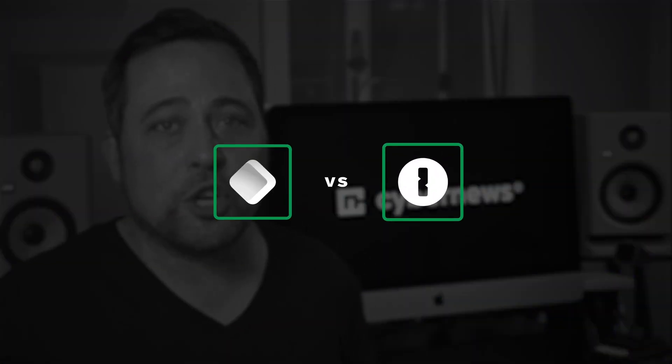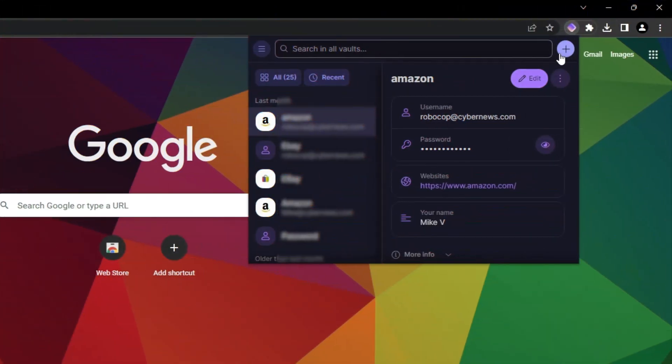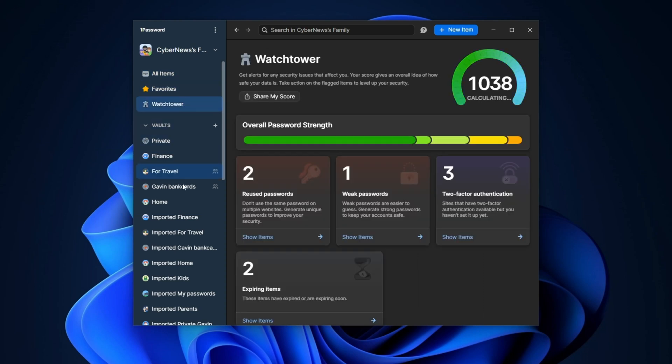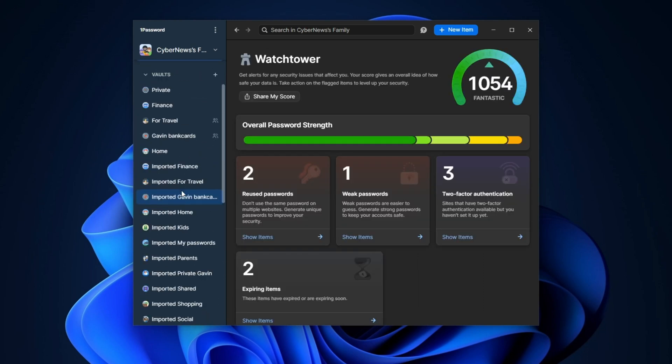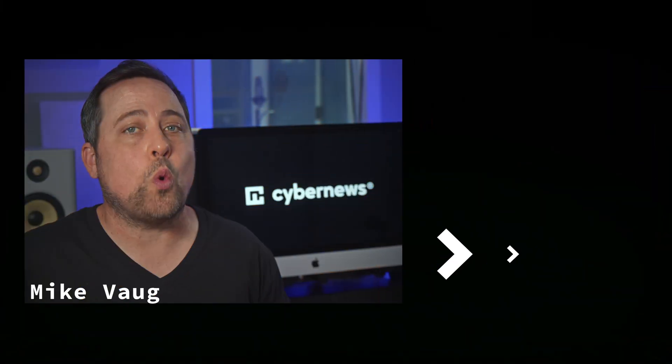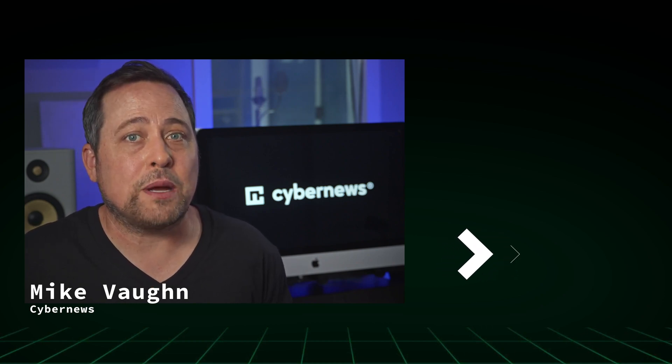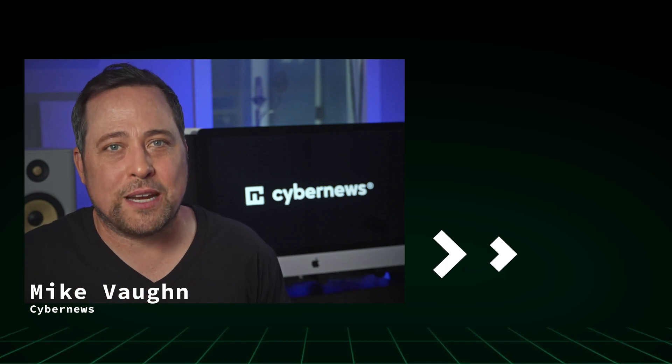Which is the best password manager? If you're a Proton fan or working with its other tools, ProtonPass will be a great addition — it has strong security and is simple to use. However, it currently lacks many life improvements and optimizations that 1Password has. For a regular user, 1Password will beat out ProtonPass any day of the week. What's your opinion on ProtonPass and Proton tools in general — yay or nay? You'll find my discount links in the description, and I'll see you in my next video.